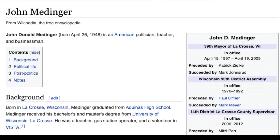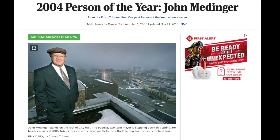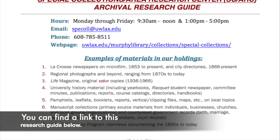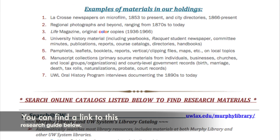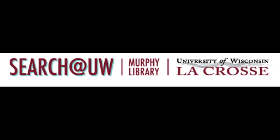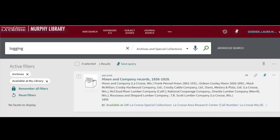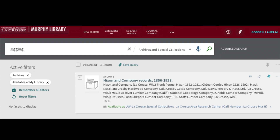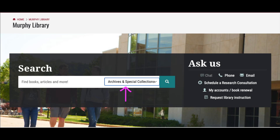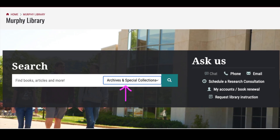Sometimes, when looking for information in an archive, it's helpful to think about who would have compiled information or been concerned about the topic that you are looking for. To help people search for and find materials in the Murphy Library Special Collections and ARC Archives, we have compiled a written research guide with instructions. The main way to find archival materials is through the UWL Murphy Library Catalog, Search at UW.